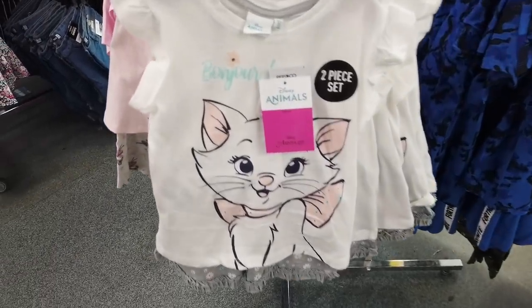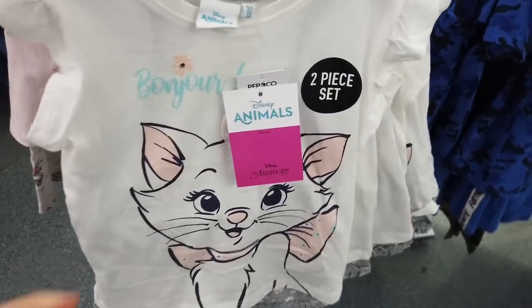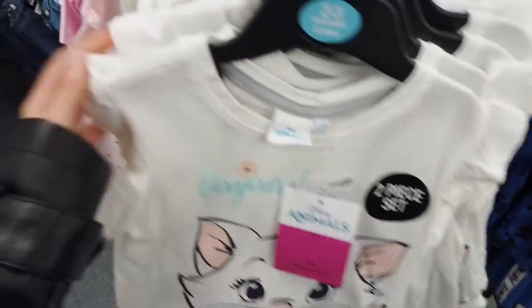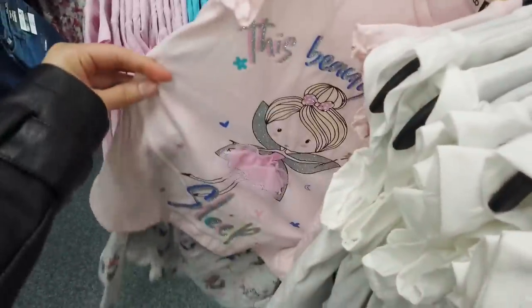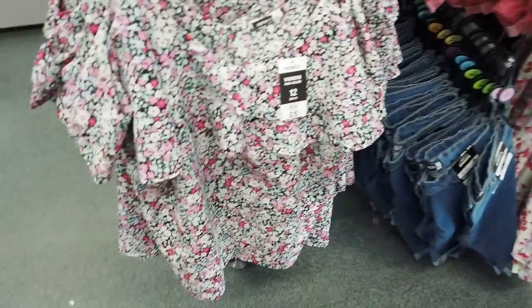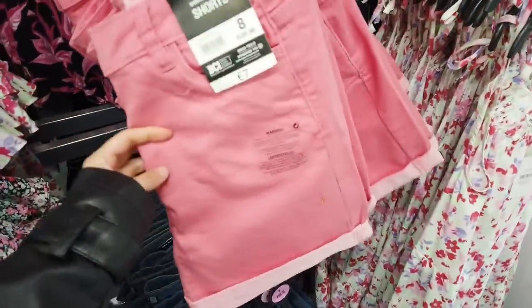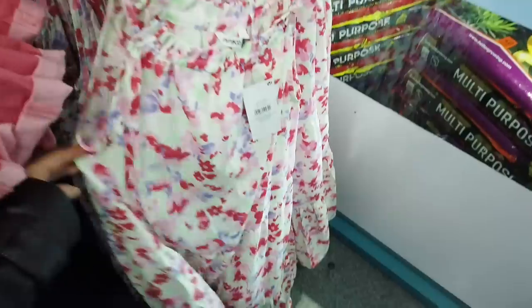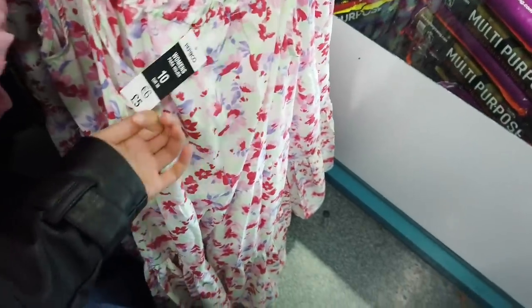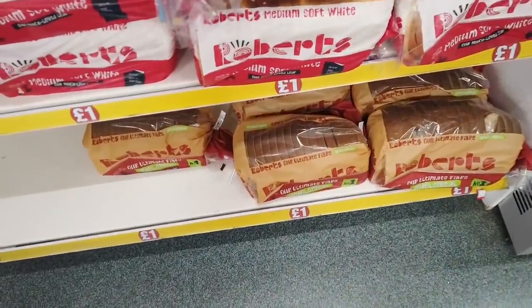I've just come into the shop and I thought this is so pretty — a two-piece set for girls with some nice floral detailing. The shorts are seven fifty but these are good for a pound. I do like Roberts and they're nice and thick as well.